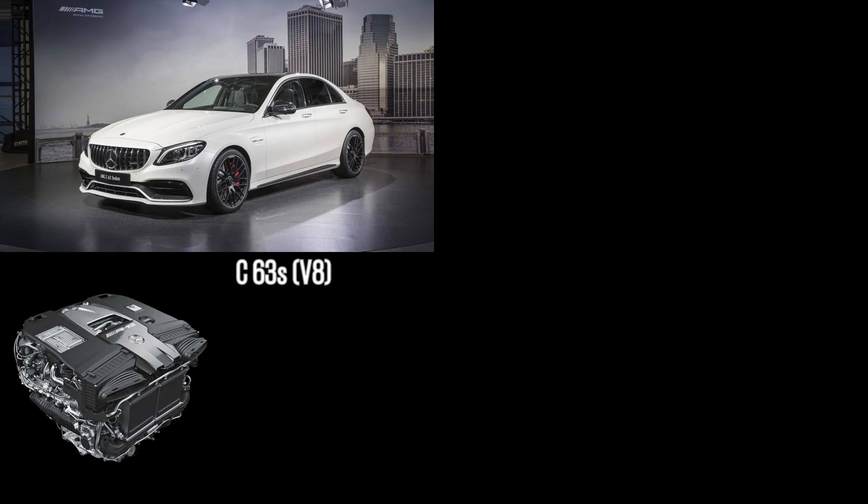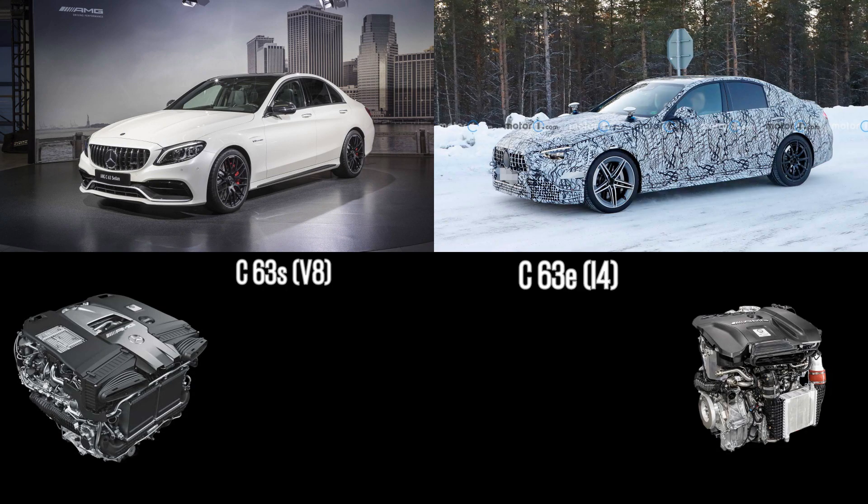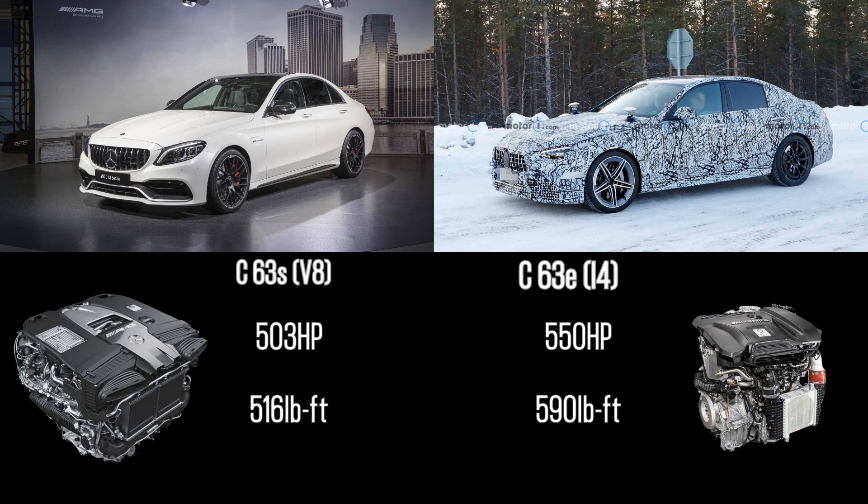Looking at the previous V8 setup: the new 4-cylinder setup is said to have 550 horsepower versus 503 horsepower. With all the electrical assistance, the 4-cylinder's torque will be 590 pound-feet versus 516 pound-feet in the V8. The new C63E should hit 0-60 in 3.5 seconds versus 3.8 seconds for the V8 C63S.